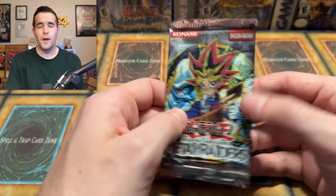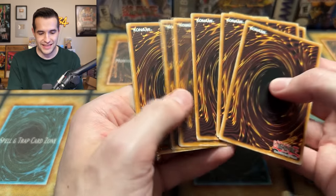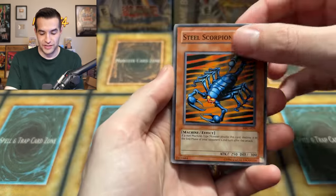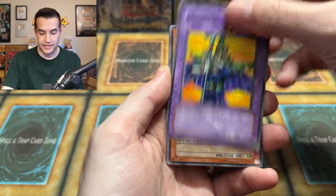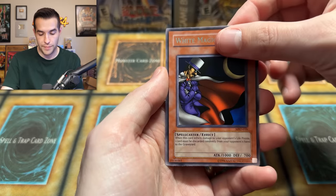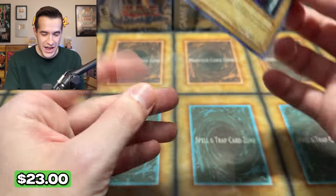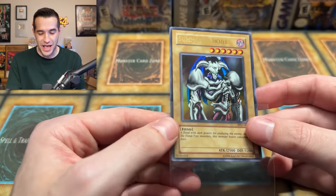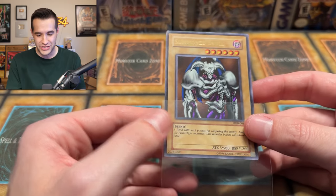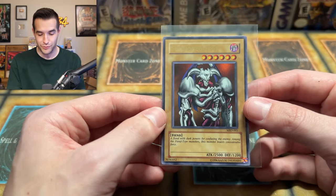One more pack of MRD — one more chance at that Time Wizard he asked for. I hope we can get it for him. Steel Scorpion, Harpy Lady, Giltia, Drew Ragumo, Prevent Rat, Roaring Ocean Snake, Seven Colored Fish, White Magical Hat, and a Summon Skull in the last pack. No way — it's not a Time Wizard, but I don't think he's going to be mad about a Summon Skull. Ultra Rare! What a way to end the Metal Raiders packs — and second to last pack of the video as well. What a pull!